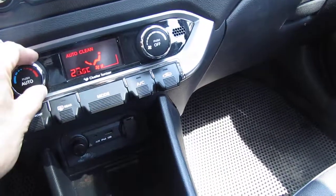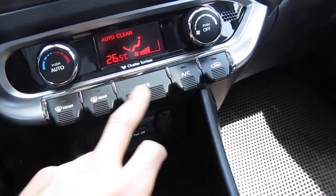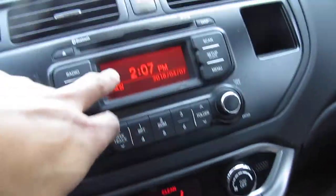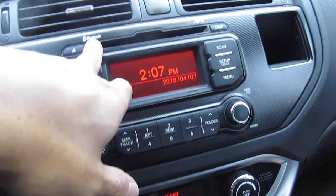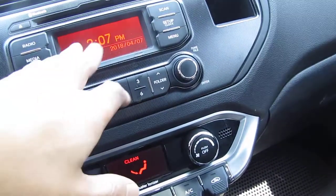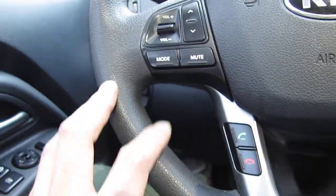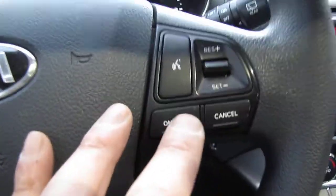The aircon is good, and the compressor also is no problem. It has audio, a CD player, Bluetooth, MP3, and radio. It has audio control, and even though it is a manual transmission, it has cruise control.